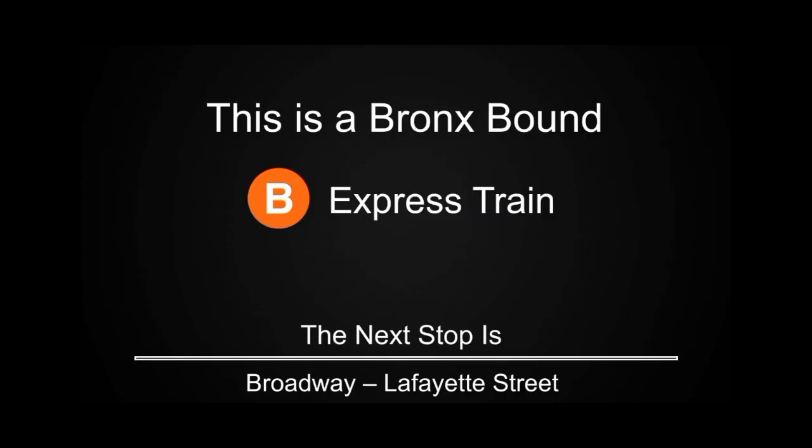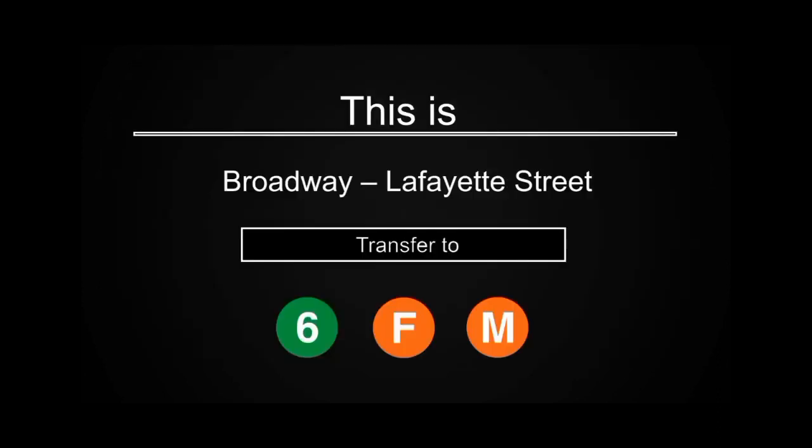This is a Bronx-bound B Express train. The next stop is Broadway-Lafayette Street. This is Broadway-Lafayette Street. Transfer is available to the 6, F and M trains.